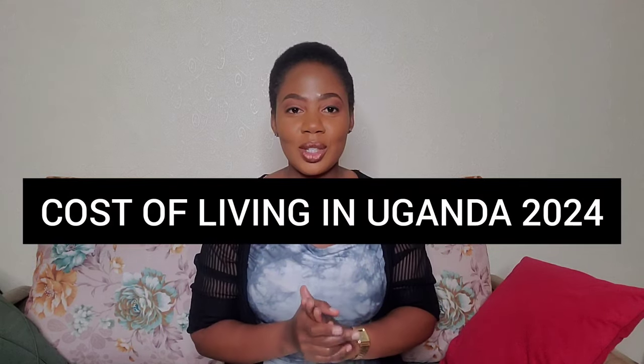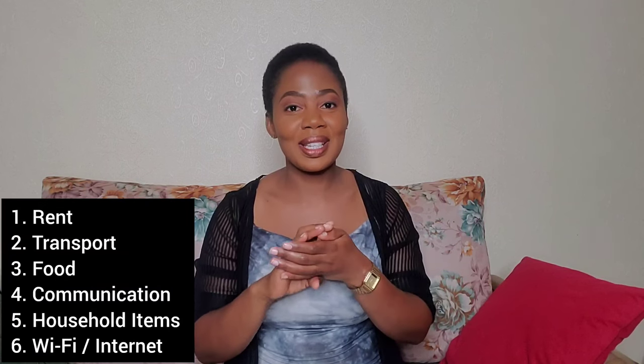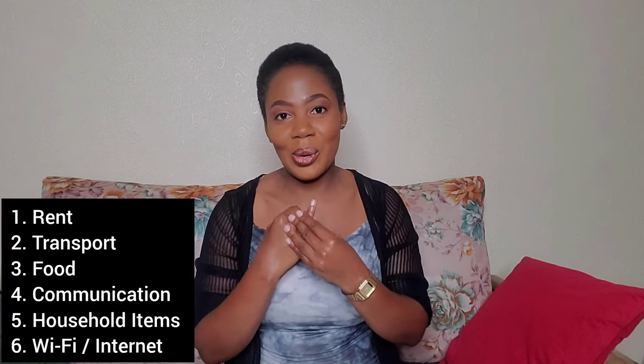Today we're going to discuss the cost of living in Uganda 2024. It's going to be a sit-down video, quite different from what I normally do, because I want to explain everything as much as I can. We're going to break this video into different categories: one is rent, two is transport, three is food, four is communication, five is household items, and six is WiFi or internet.